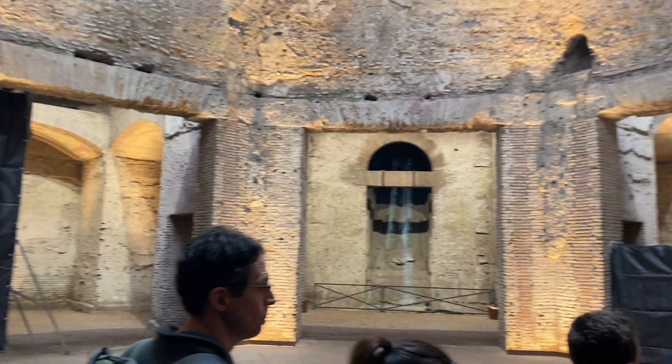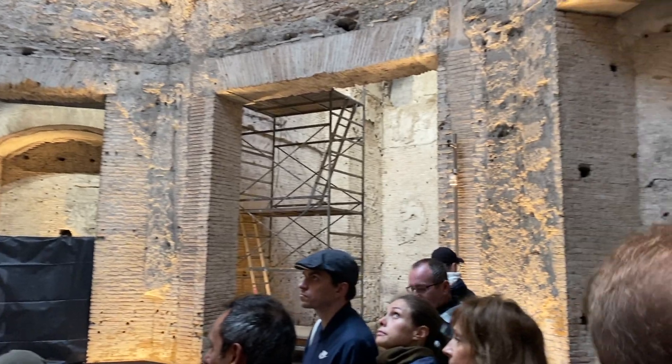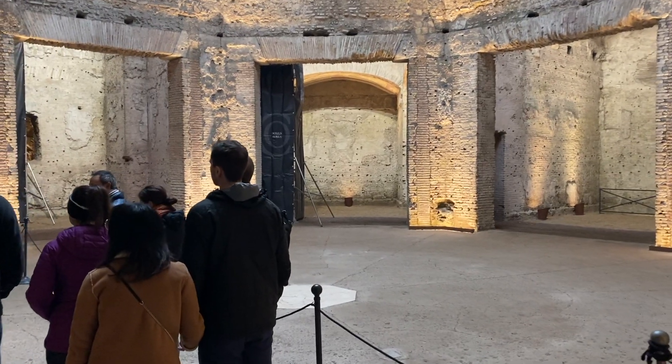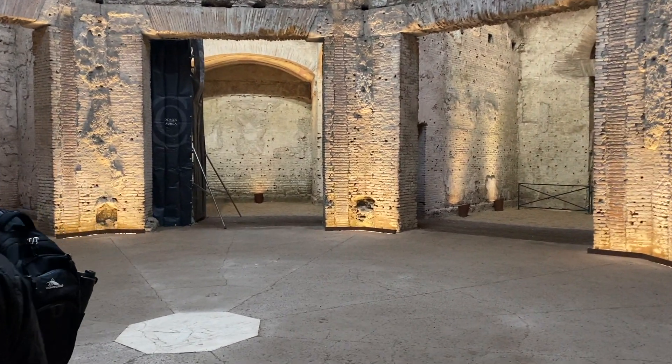The most famous room in the palace is this octagonal dining room, which was covered in marble during Nero's time. It's considered an architectural breakthrough that eventually led to the Pantheon.